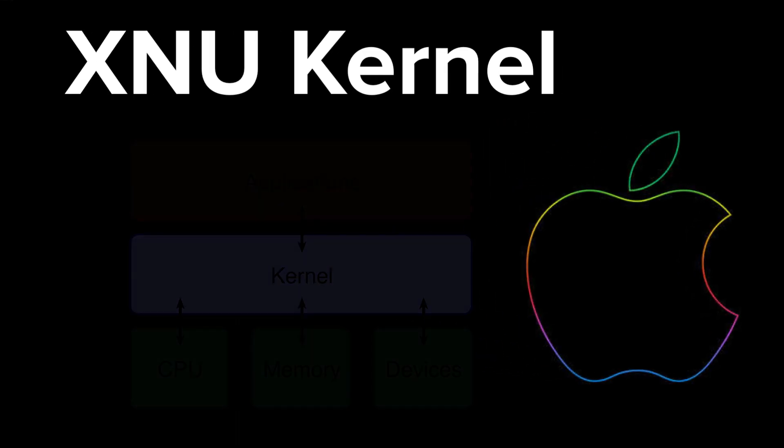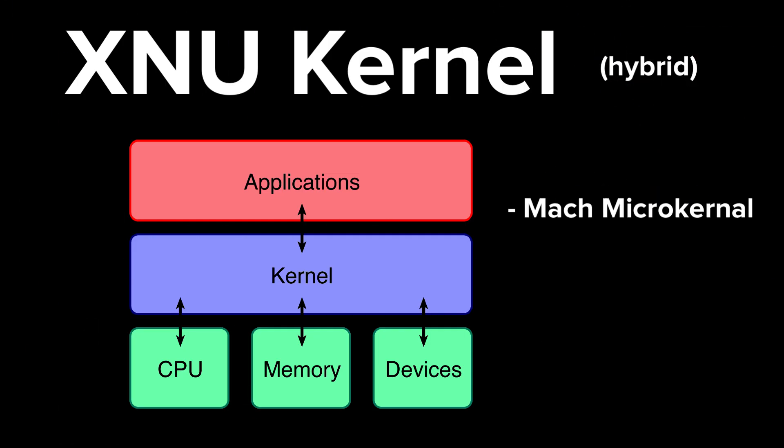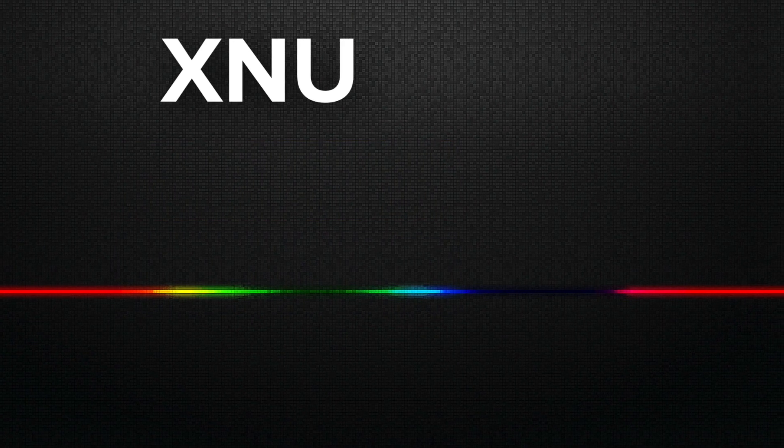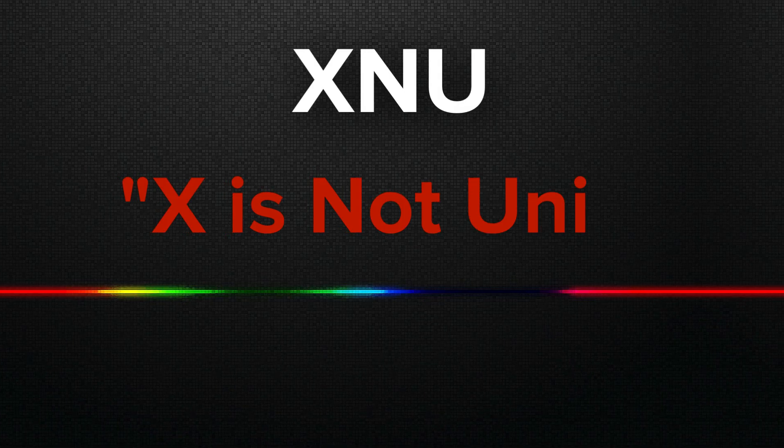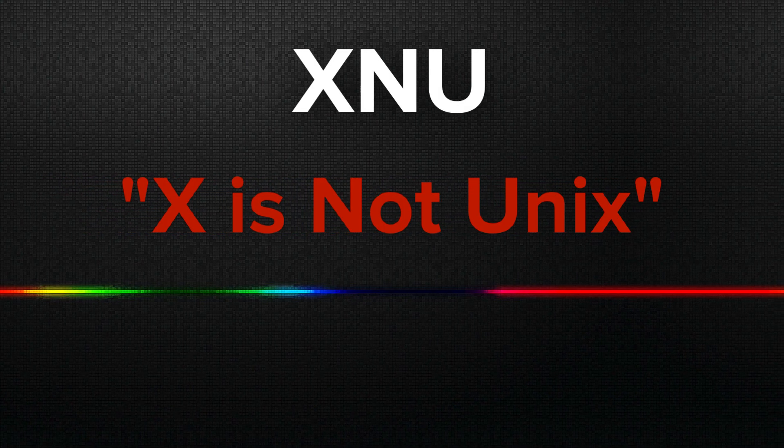A kernel is the core piece of software on a computer that allows it to interface with its hardware components. The XNU kernel was groundbreaking. It was a hybrid, combining the lightweight, fast communication of the Mach microkernel and the robust, stable environment of BSD Unix. It was designed to handle complex tasks smoothly while being incredibly reliable. The name XNU was given by its engineers at NeXT and stands for 'X is Not Unix,' highlighting its superior power and flexibility over Unix.